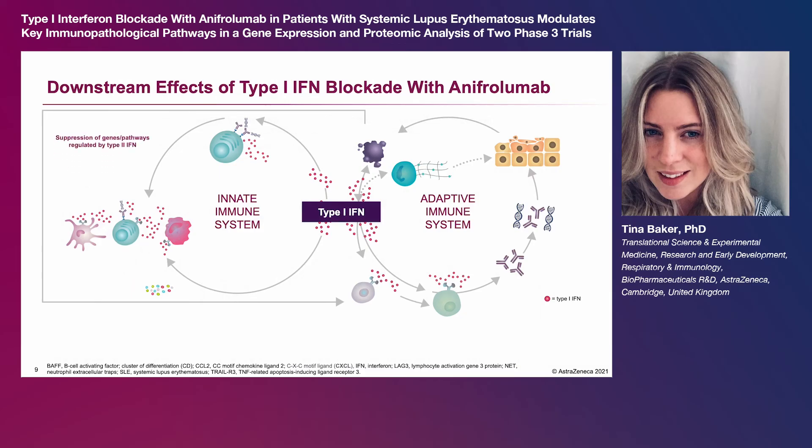These include suppression of genes and pathways regulated by type 2 interferon, decreased levels of type 3 interferon protein, down-regulation of pathways associated with NETosis and apoptosis, and up-regulation of genes and proteins associated with the inhibition of apoptosis,